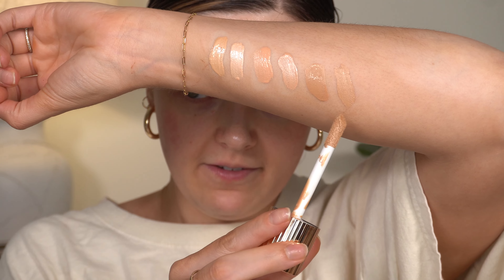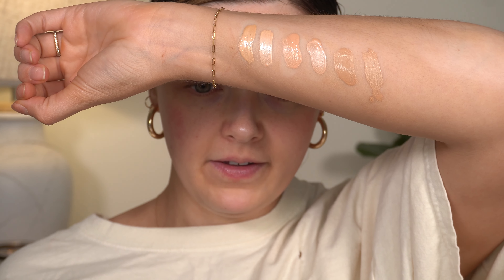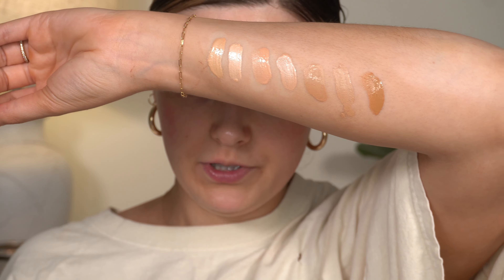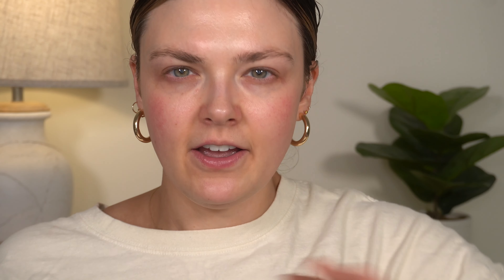Then we have shade three in e.l.f. and shade three in Flawless Filter — again, pretty big difference. The e.l.f. shades are much more stark; they have more color to them initially. Then shade four in e.l.f., which is a good bit darker and warmer than shade three. In the Flawless Filter I have 4.5. Then I have shade five in e.l.f. Each e.l.f. shade jumps quite a bit darker, whereas the Flawless Filter shades feel more gradual. But again, once applied they're so sheer it really doesn't matter if the shade is perfect.